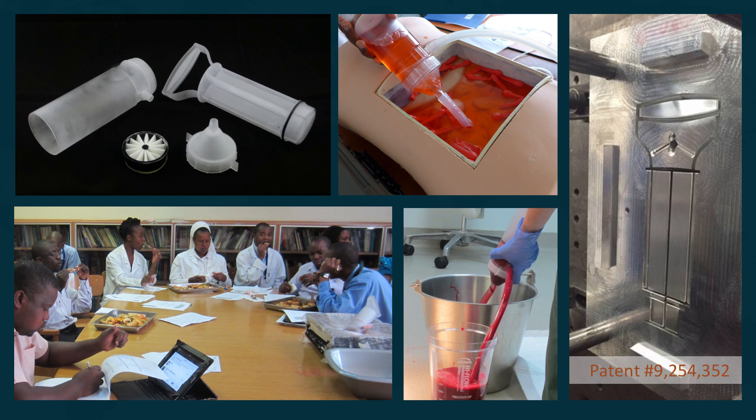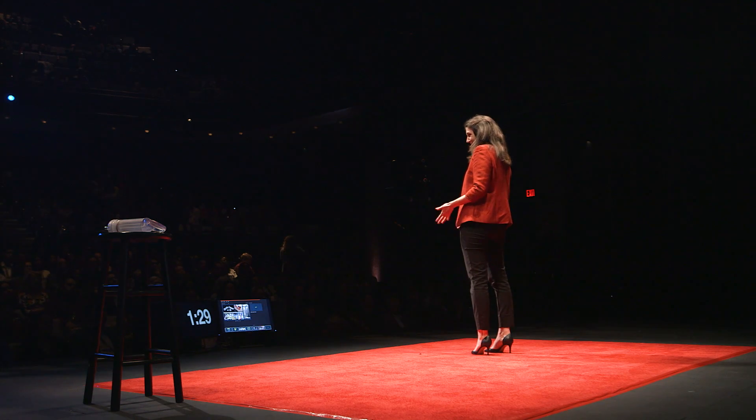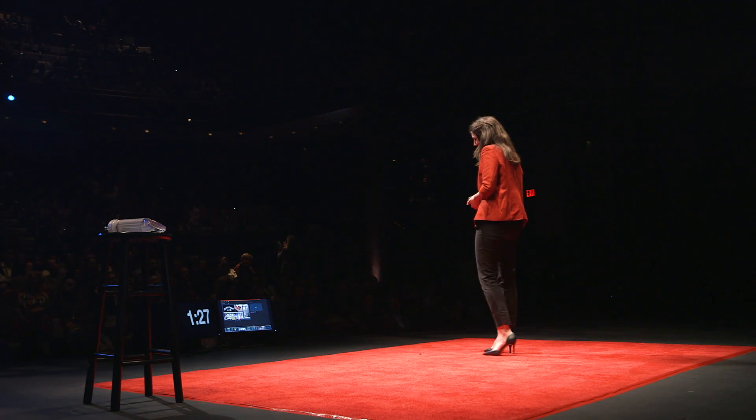We're doing this right now. We have proven the technical viability of our product — we've done testing with blood, usability studies across Africa, and the device is actually in use for the very first time in Ethiopia right now. We are very close to commercializing the product.